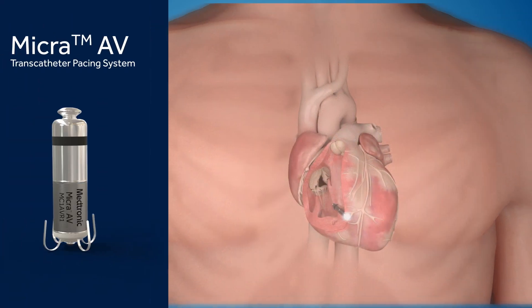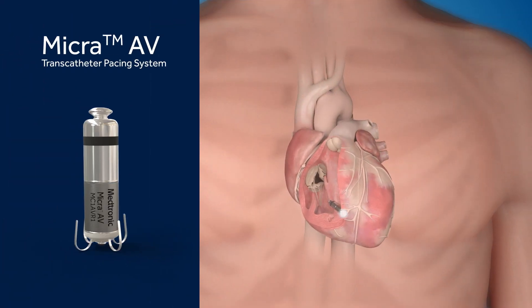Approved by the FDA in 2020, Micra AV extends the benefits of leadless pacing to more patients. Identical in size and shape to the original Micra, Micra AV utilizes an internal sensor within the device to sense movement in the right atrium. Sensing this movement allows the device to make calculated adjustments and pace the ventricle in coordination with the atrium, providing AV-synchronous pacing therapy.